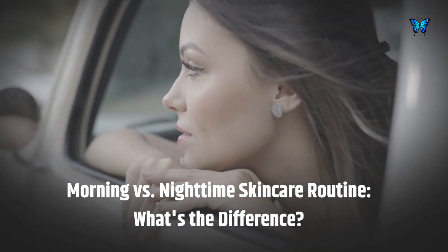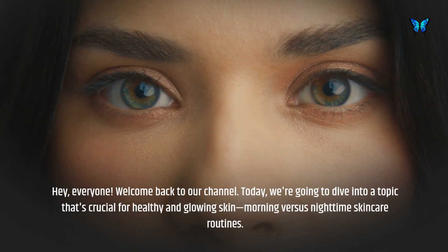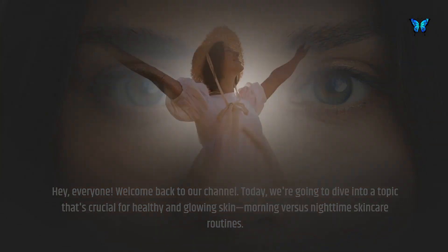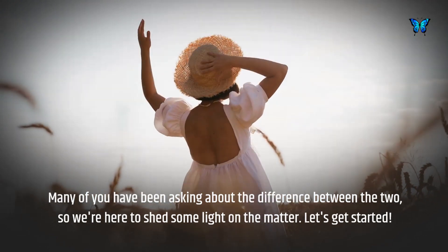Morning versus nighttime skincare routine — what's the difference? Hey everyone, welcome back to our channel. Today we're going to dive into a topic that's crucial for healthy and glowing skin: morning versus nighttime skincare routines. Many of you have been asking about the difference between the two, so we're here to shed some light on the matter. Let's get started.